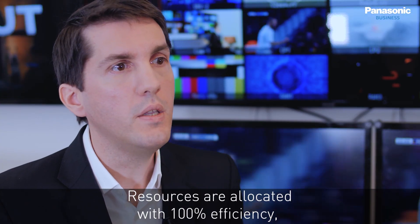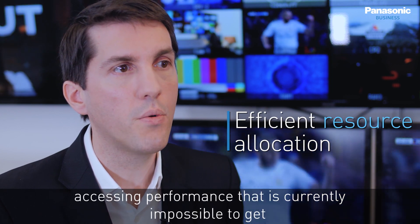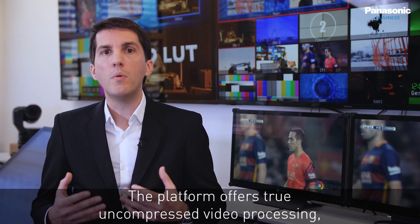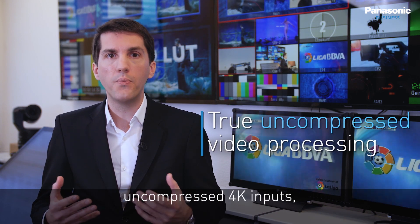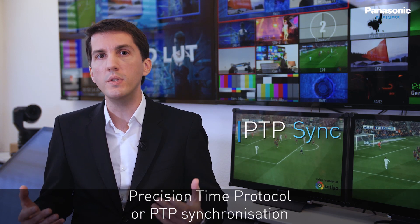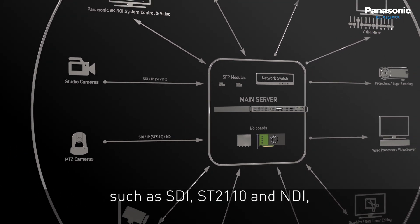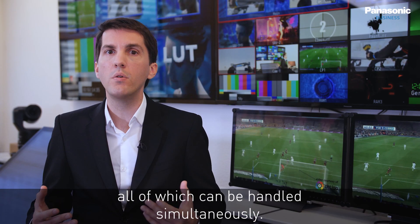Resources are allocated with 100% efficiency, accessing performance that is currently impossible to get with systems limited by their hardware architecture. The platform offers true uncompressed video processing, uncompressed 4K inputs, precision time protocol (PTP) synchronization, and full support of baseband and IP signals such as SDI, ST2110, and NDI, all of which can be handled simultaneously.